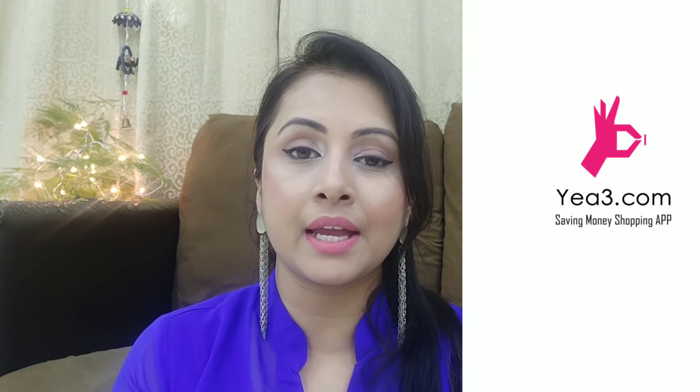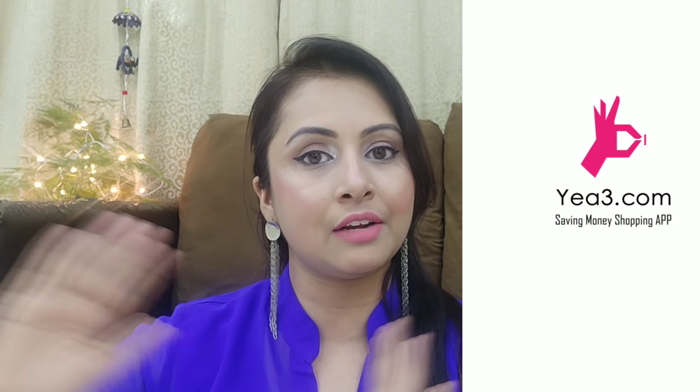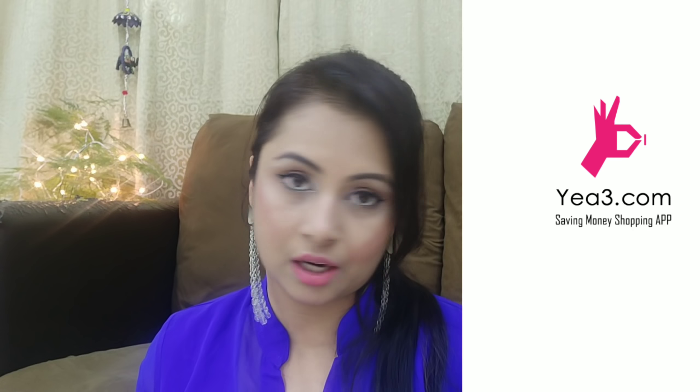I am going to share with you this shopping haul. I recently purchased from the YEA3 online shopping app. The link to the app and all products I have purchased are in the description box, so you can check and download it. Let's start my haul!